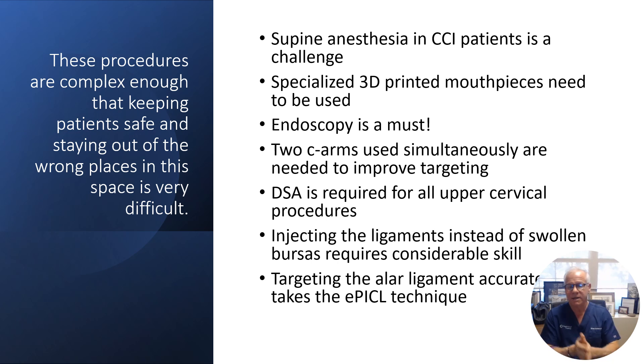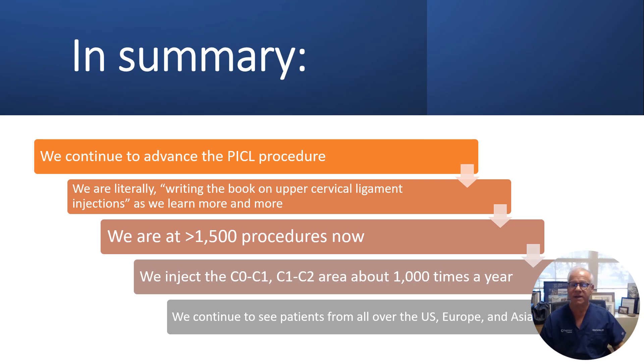We will get to the point where we have this fully dialed in and can start to train some people outside of Colorado, but for now this remains a Colorado-only procedure. In summary, we continue to advance the PICL procedure and we're literally writing the book on upper cervical ligament injections as we learn more about the anatomy of this area. There are publications on the anatomy, but until you see how the anatomy is connected by injecting contrast into these individual ligaments, no one fully understands it like we do, because we're in there every day. We're at about 1,500 procedures now, increasing at about 50 procedures a month, or 300 procedures a year.